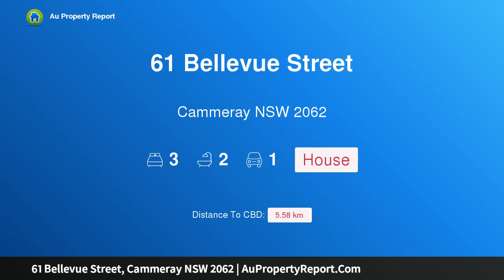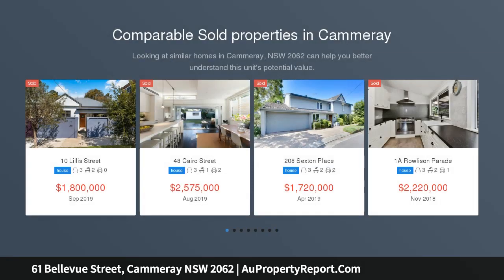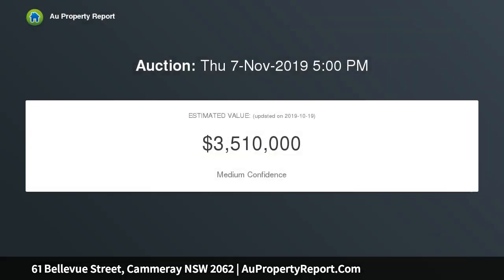Introducing 61 Bellevue Street, Cammeray, New South Wales 2062 — federation elegance in the heart of Cammeray. With DA approved plans stylishly tailored for modern families, this beautifully renovated federation home is securely set just footsteps from the heart of Cammeray village, freestanding with sweeping district views.